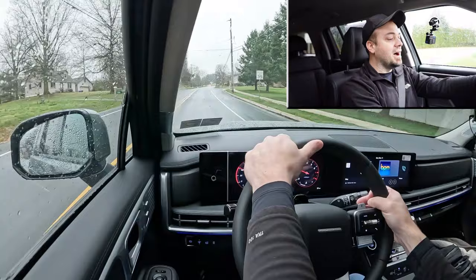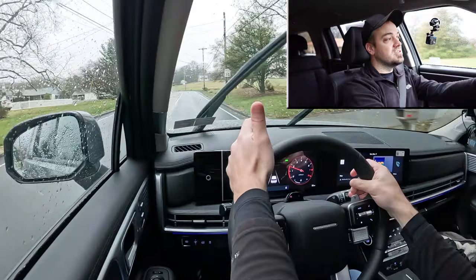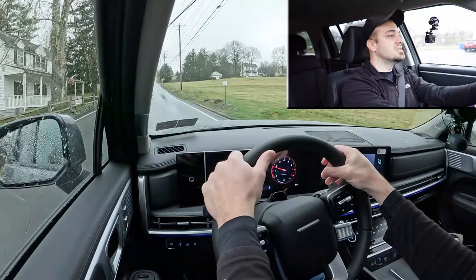The other benefit to having paddle shifters in an SUV is going down mountain hills — if it's snowing, you can use them for engine braking rather than hitting the brakes and risking sliding off the road. So they're going to help you out there as well. I like the paddle shifters in the Santa Fe.